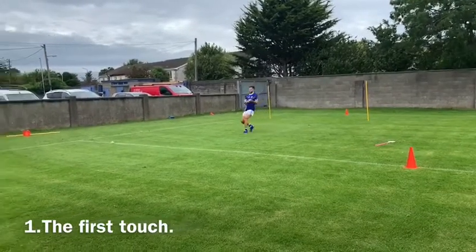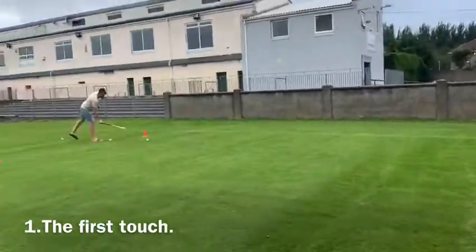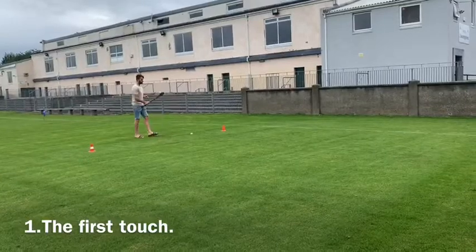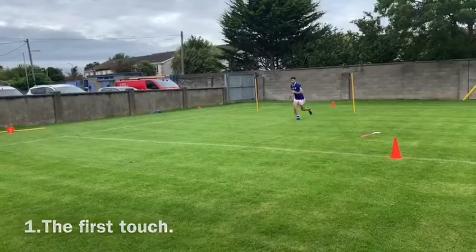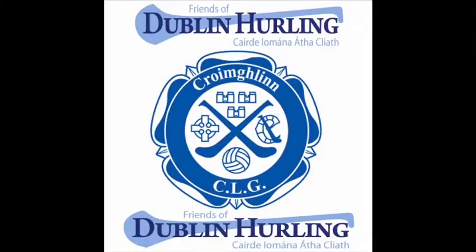If the player touches the ball twice or fumbles the ball, no points. In this case the player gets 3 points.